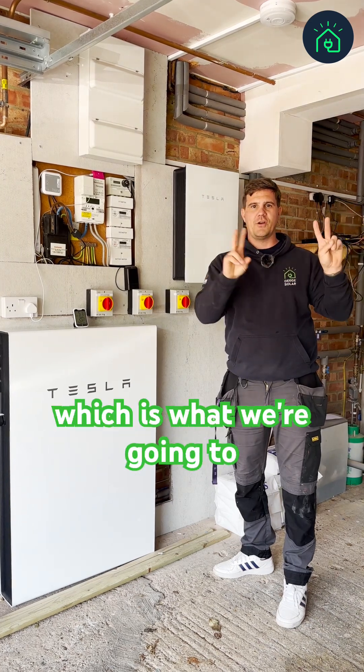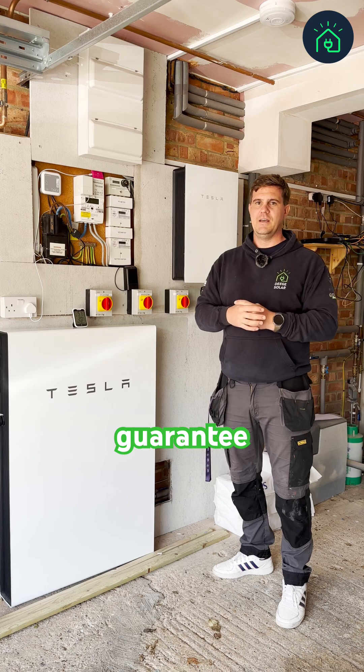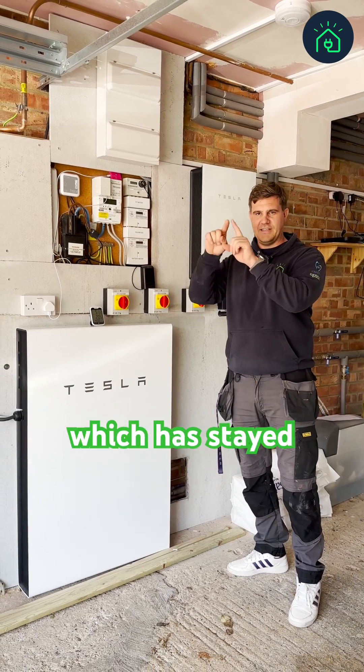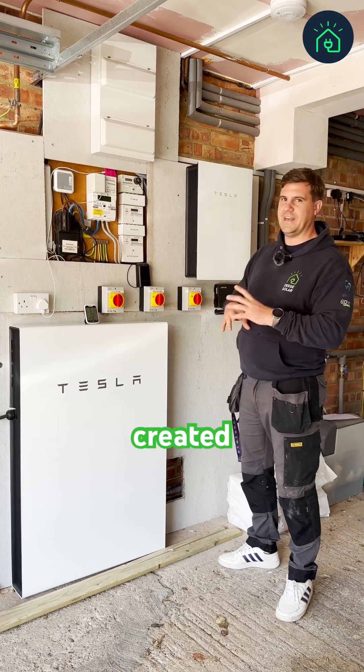So we've got a new system, which we're going to call our SEG — our Smart Export Guarantee meter — and then we've got our feed-in tariff meter, which has stayed within the same parameters. By upgrading that, we've created more room, which means we've created a bigger system for the customer.